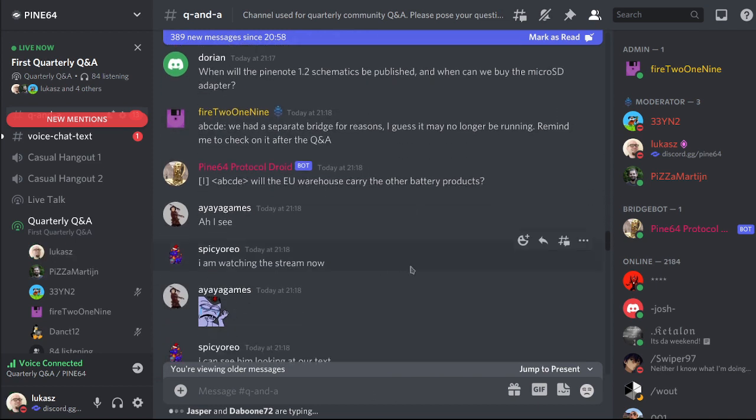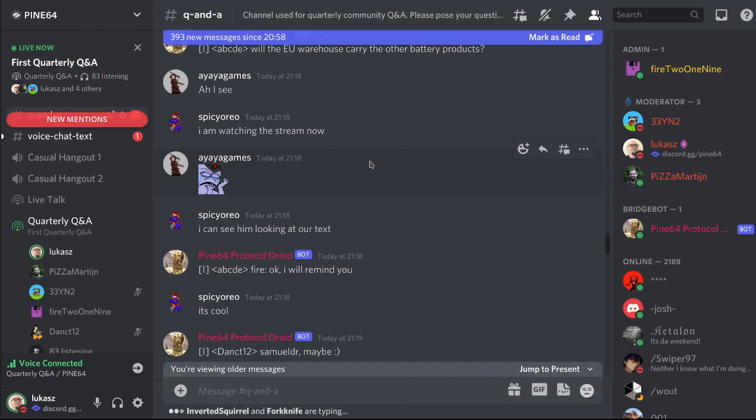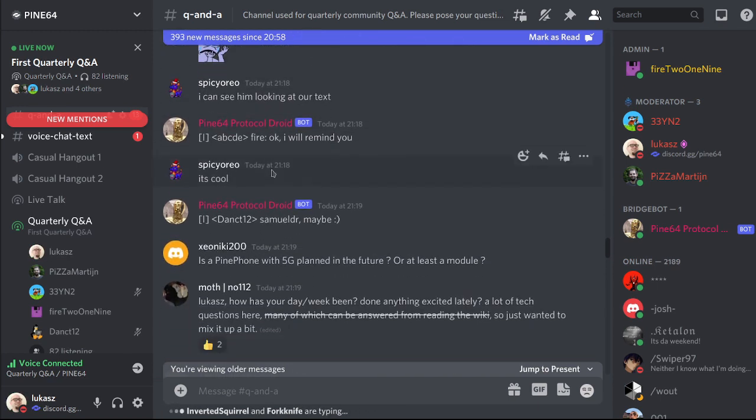Will the EU warehouse carry other battery-operated products? We will have a reseller in the EU that will carry many popular products. The warehouse may have additional battery-operated devices depending on how the situation and work with the reseller pans out over the next six to nine months.